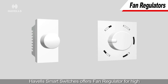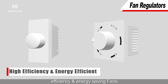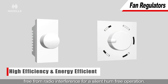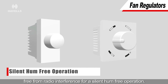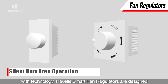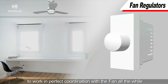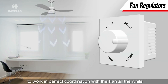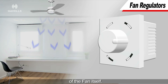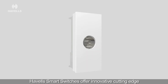Havells Smart Switches offers fan regulators for high efficiency and energy saving fans. These regulators are not only energy efficient but also free from radio interference for a silent hum-free operation. For the added benefit of the consumer and keeping pace with technology, Havells Smart Fan Regulators are designed to work in perfect coordination with the fan, saving energy and complementing the lifespan of the fan itself.